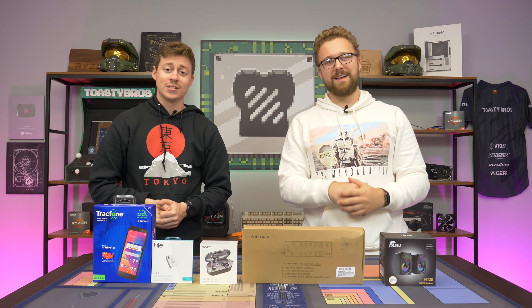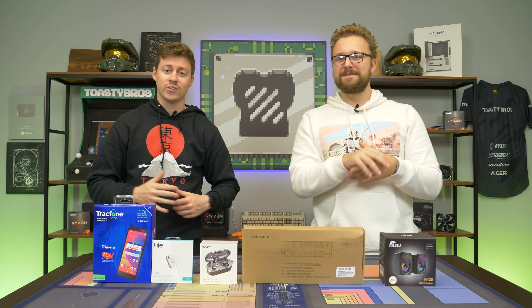Hey, how's it going guys? Jack and Matt here with the Toaster Bros, and today we bring you our cool tech under $30 on Amazon.